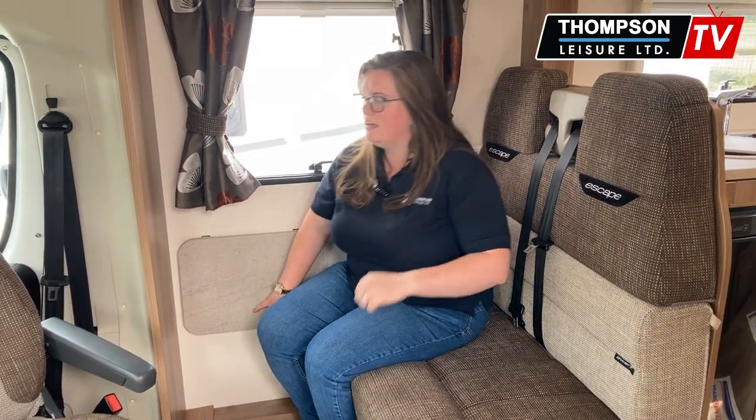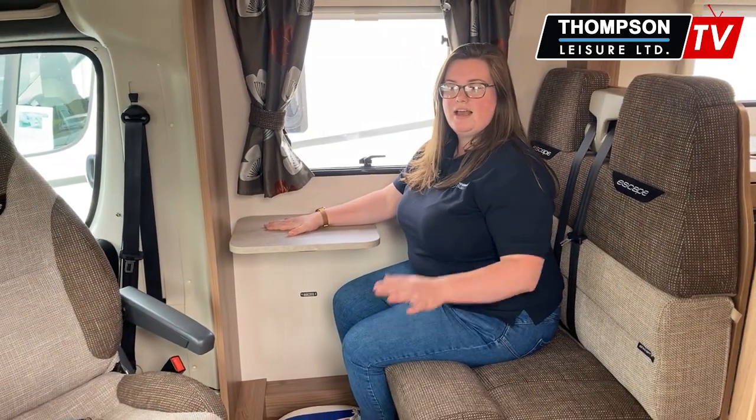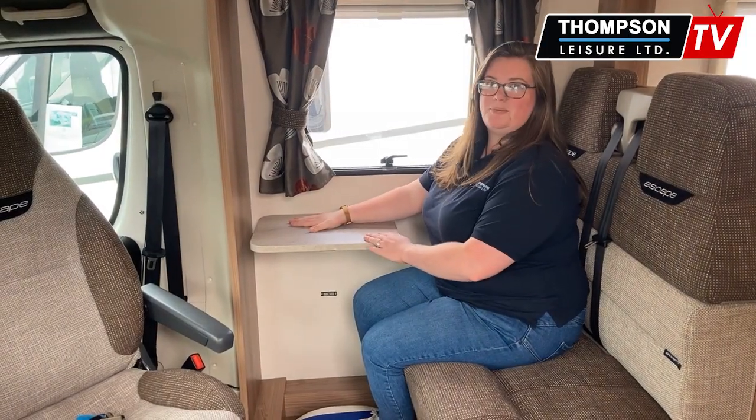This is a four berth, four belt, and here are your other two belts along with your front seats. Of course you do have your little fold out table. There is a fixed table that you can bring and extend, but this is perfect for a card game.